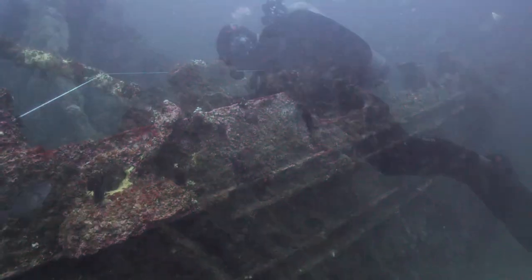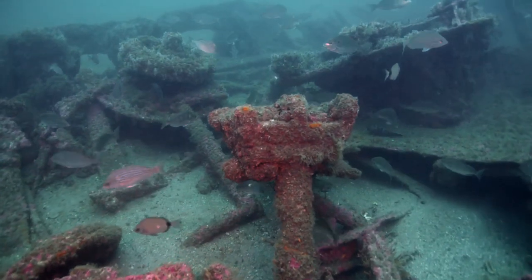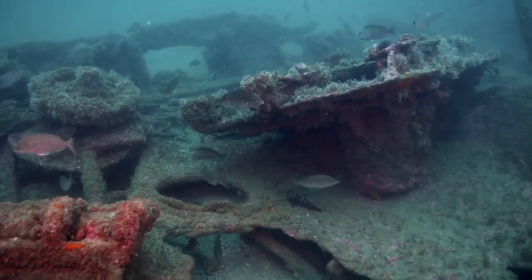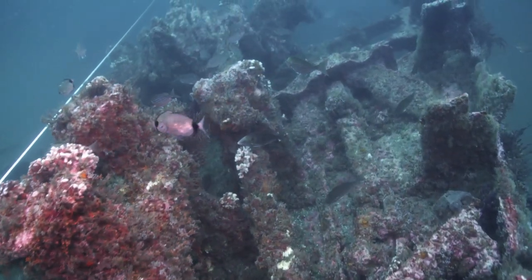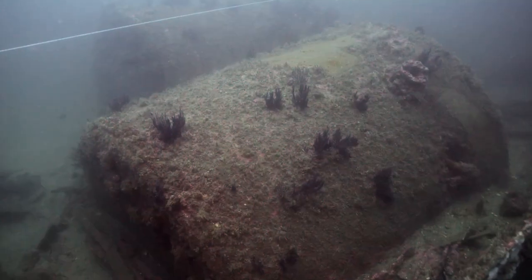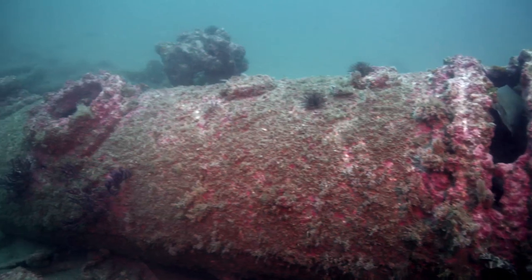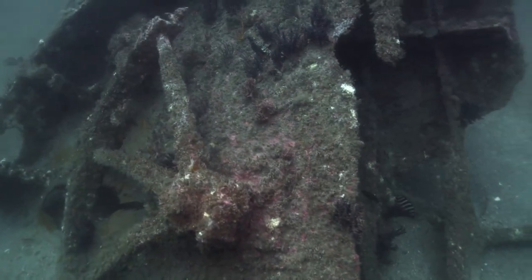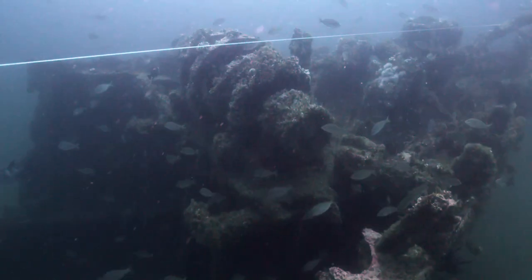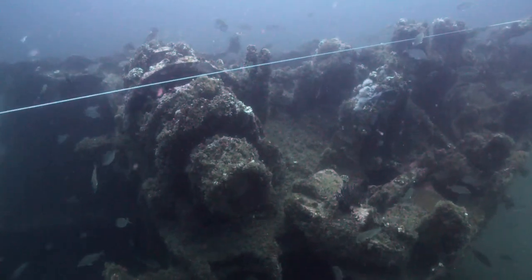It's got the bow intact, the stern is intact, and it's very picturesque — a classic-looking ship, very recognizable to someone who wouldn't otherwise be familiar with debris fields. The bow sticks up about 15 feet off the sediment, and there are two anchors intact on the deck. Amid ships, the boilers and the condenser are very apparent. The stern section's steering quadrant is visible. The whole site is now teeming with life — sharks, bait fish, all sorts of life has sprung up on the site, and it's a pretty exciting dive.